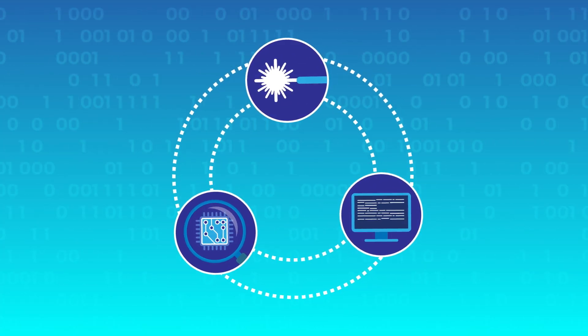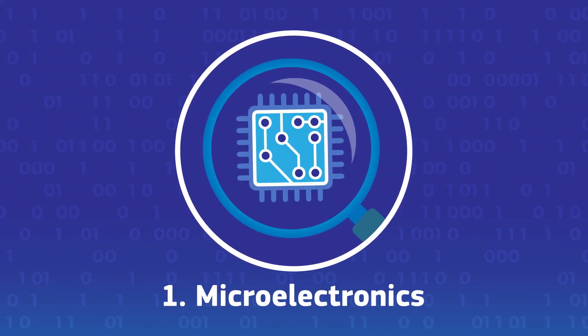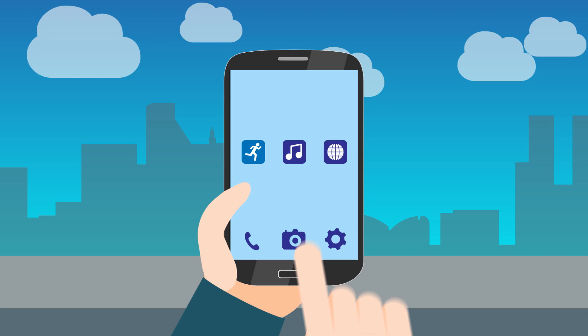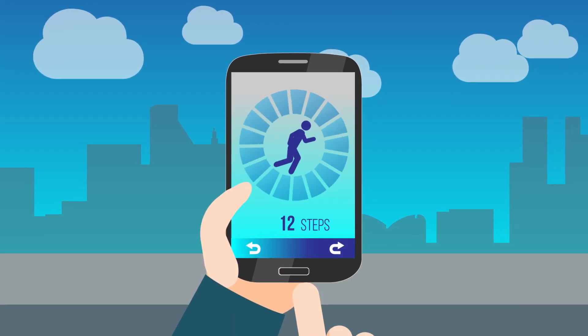There are three key technologies at the core of any digital product or service. Microelectronics is the technology behind the integrated circuits in all digital applications. Many sensors in electronic devices are based on microelectronics — from the accelerometer which enables your fitness app to track your steps,